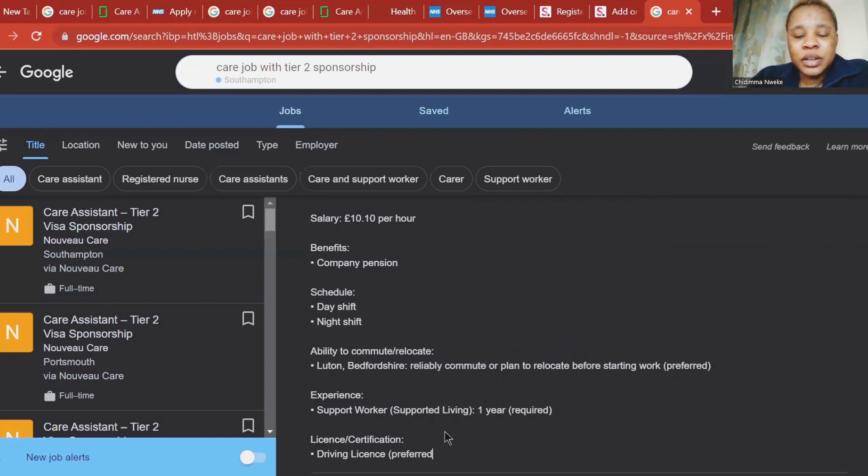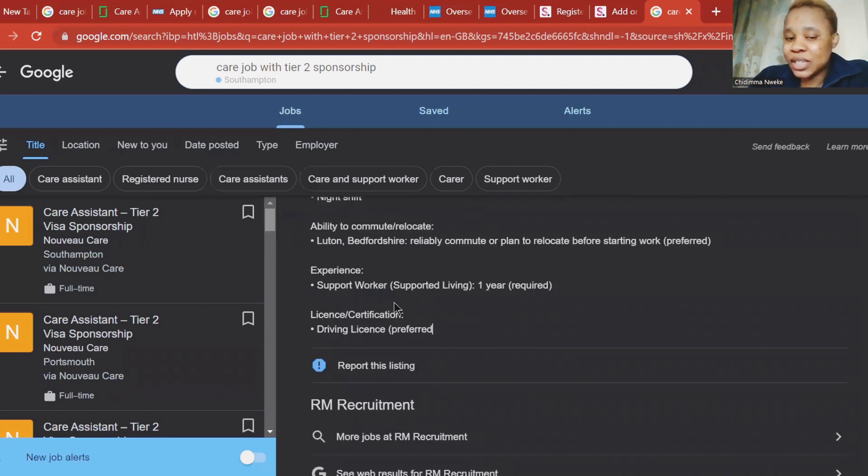The schedule includes day and night shifts. You should be willing to commit or plan to relocate before taking the appointment. For experience, you should have support worker experience, and you should also have a driving license. If you are in your country, you should already have a driving license.